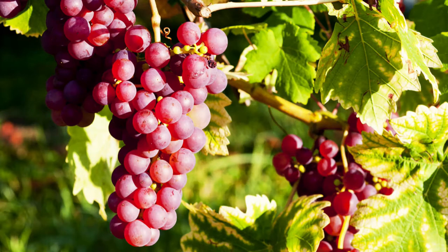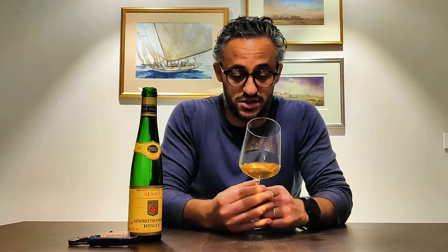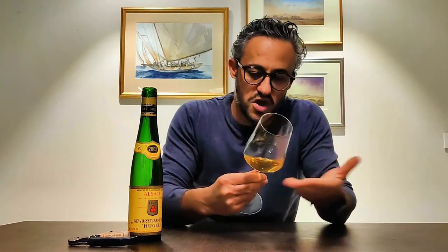Gewurztraminer is actually a pink grape — a pink, thin-skinned grape. Many times Gewurztraminer wines get a pink tinge or a pink hue, or they look a little bit golden. In this case, because of the age, it's purely golden, so I don't really get the pink tinge here.